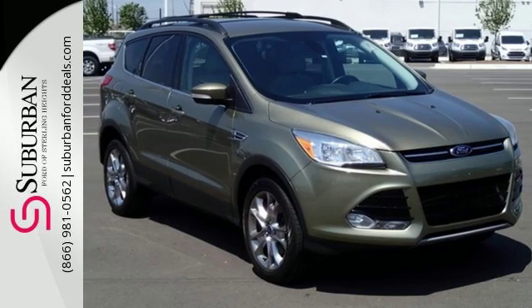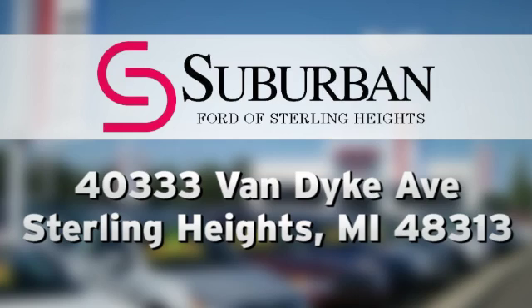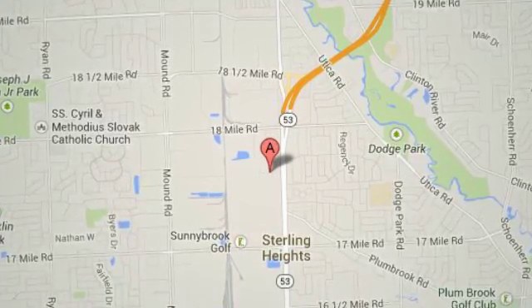See it for yourself today. Suburban Ford of Sterling Heights — serving customers all around the Detroit area. We're conveniently located at 40333 Van Dyke Avenue in Sterling Heights, Michigan.